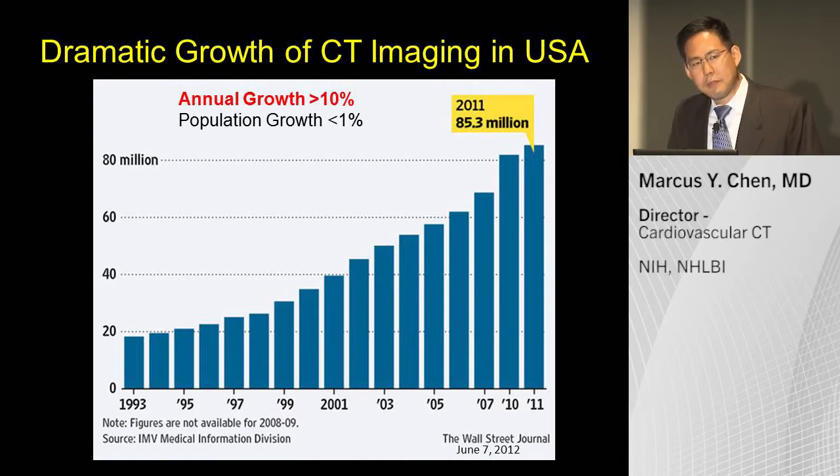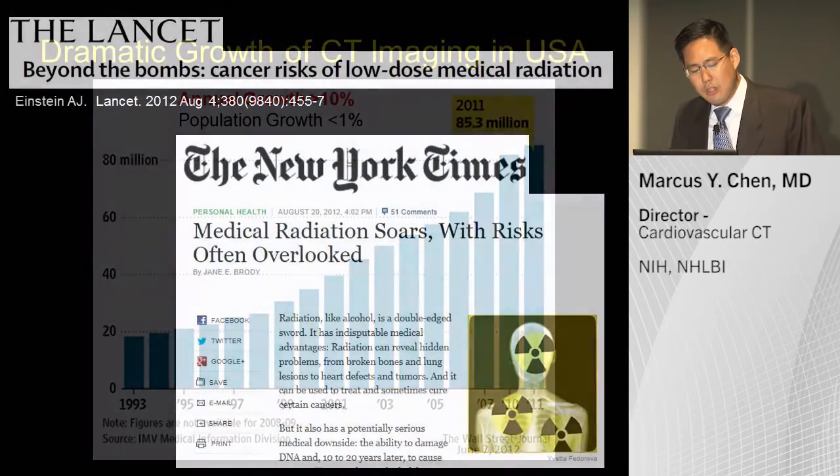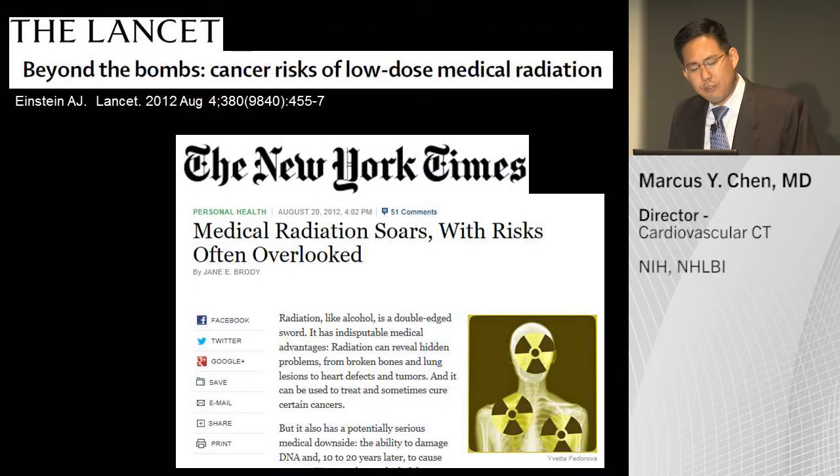The U.S. population is about 300 million, and in 2011 there were 85 million CT scans done — that's almost one in four people getting a CT scan on average. There have been concerns in the New York Times about medical radiation, with patients asking about it, and it continues in the medical literature as well.